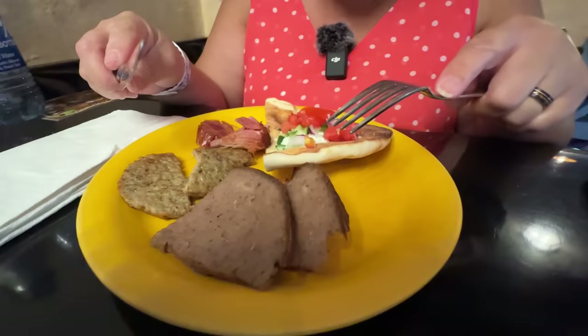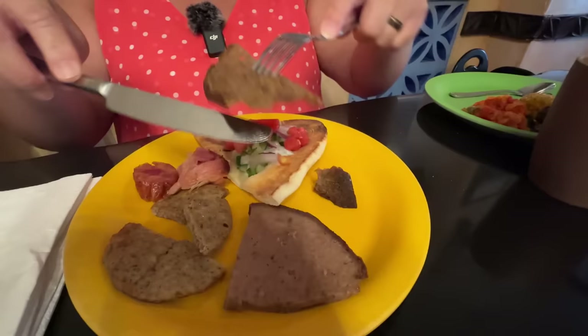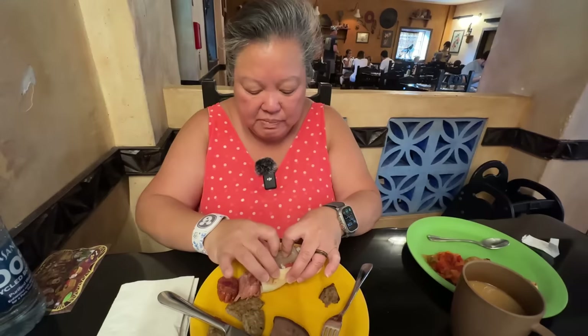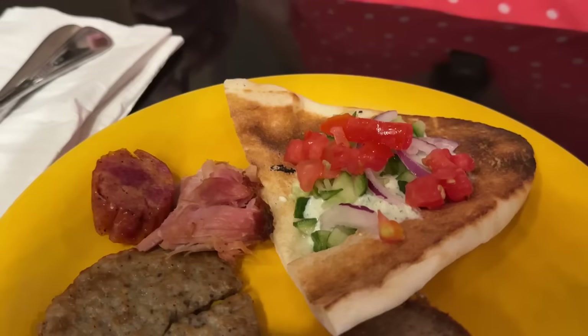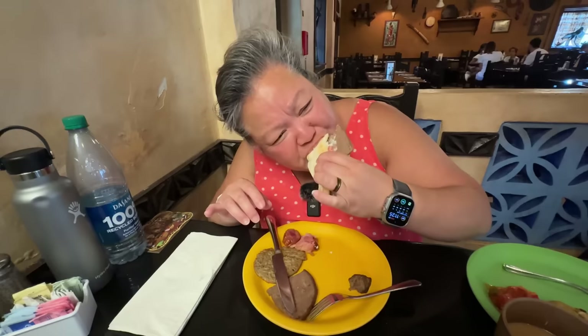Let's go ahead and try out this shawarma. That's pretty good shawarma — you can taste all the meat in there. Delicious. I have tzatziki sauce with a little bit of onions, cucumbers, and tomato. This is delicious!